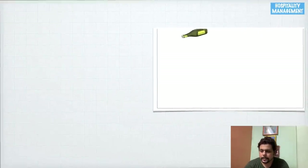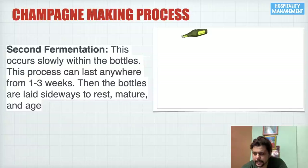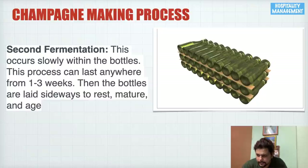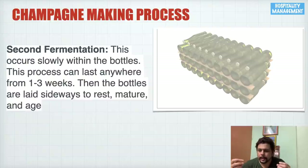The fourth process is second fermentation. This occurs slowly within the bottle and can last anywhere from one to three weeks. After liqueur de tirage — where we added cane sugar and yeast — all the bottles are placed horizontally, stacked one over the other with wooden protection in between, and allowed to rest, mature, and age inside the sealed bottle.